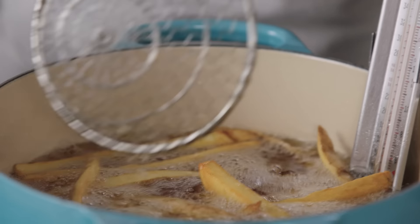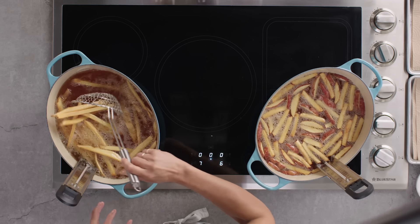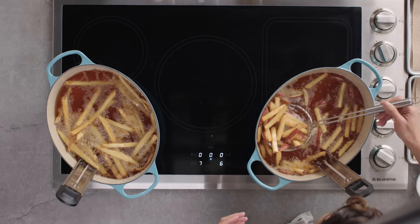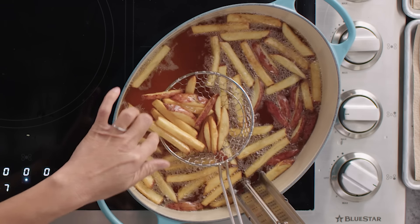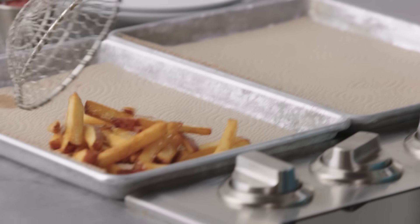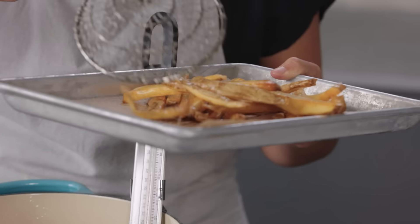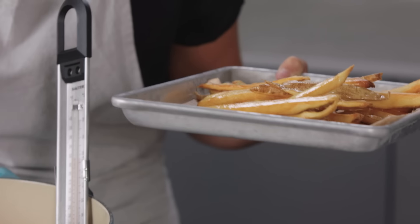What we're waiting for on this second fry is GBD, which is the kitchen term for golden brown and delicious. You can see a little bit of difference in the way they're frying up. The russet french fries are getting more of a light golden color gradually, whereas the Red Bliss are going from pale to almost brown much more quickly. The oil is the same temperature, all things being equal — it's just how the starch develops. The Red Bliss looks ready. GBD. These look absolutely gorgeous.